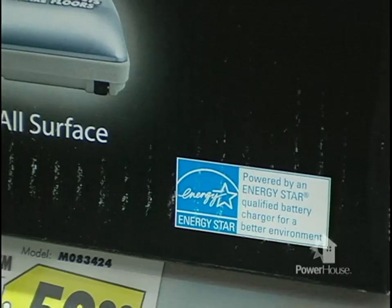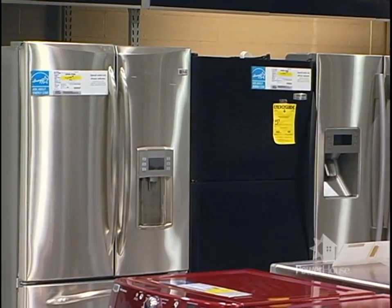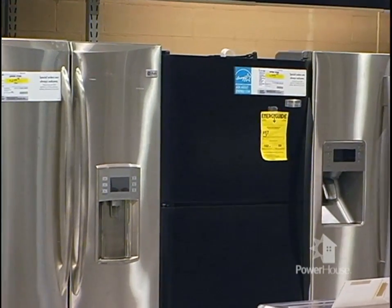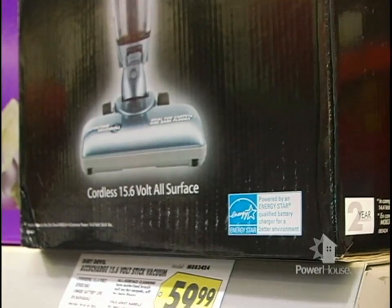ENERGY STAR is a joint program of the U.S. Environmental Protection Agency and the U.S. Department of Energy. The purpose of the program is to help consumers save money and protect the environment through energy-efficient products and practices. ENERGY STAR is a voluntary labeling program designed to identify and promote energy-efficient products to reduce greenhouse gas emissions.